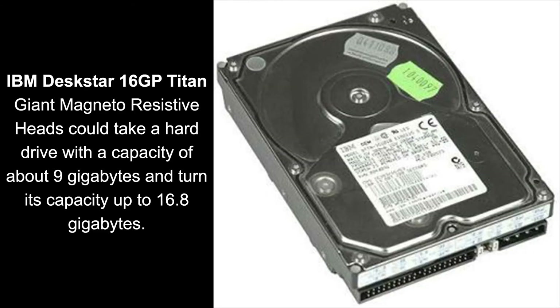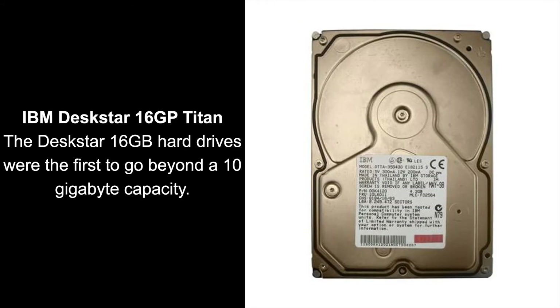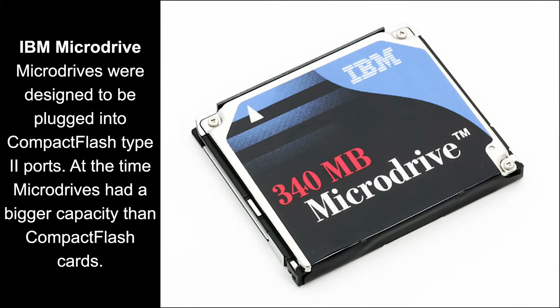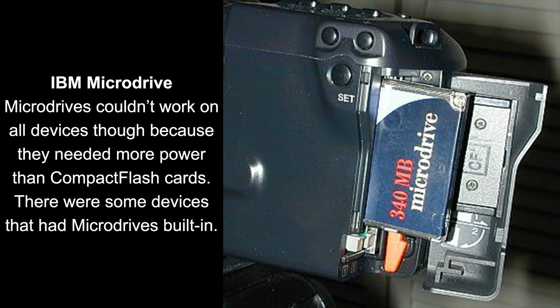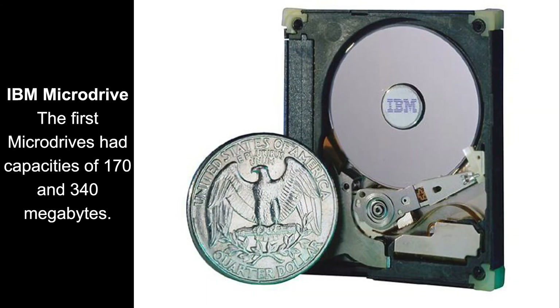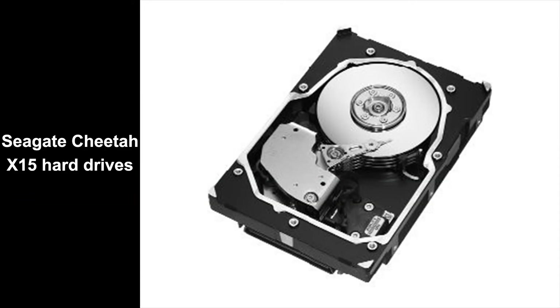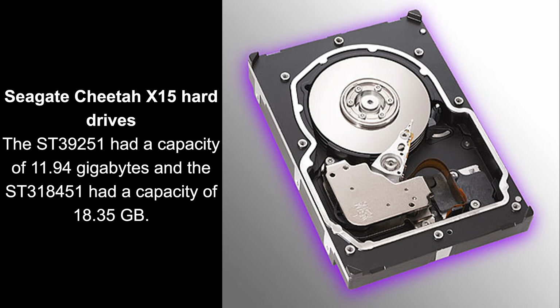Also IBM brought out the Deskstar 16GP Titan, the largest of the first hard drives to use giant magneto resistive heads. In 1998, IBM brought out the MicroDrive, the first 1 inch hard drive. Later in 2004, MicroDrives were used in the iPod Minis. In 2000, Seagate brought out the Cheetah X15, the first hard drive that could run at 15,000 RPMs.